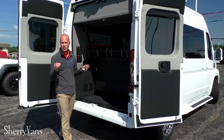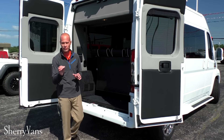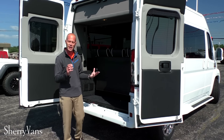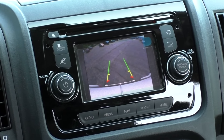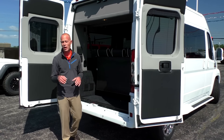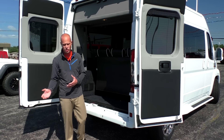Now I want to demonstrate some of the utility and, most importantly, the safety features that come on all of the ProMaster conversion vans. Starting with safety: all of our vans are equipped with a rear backup camera. Anytime you put this vehicle in reverse, you're going to get a nice image right on the navigation screen to show you what's directly behind you. This van is also fitted with backup sensors, so you'll get an audible alert that intensifies the closer you get to any object behind you.